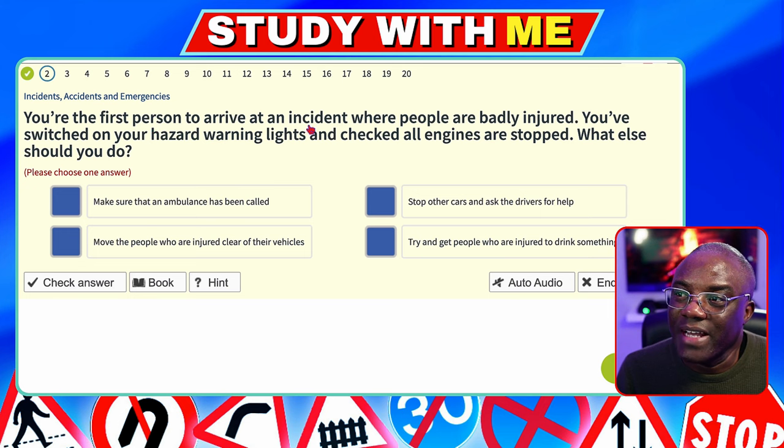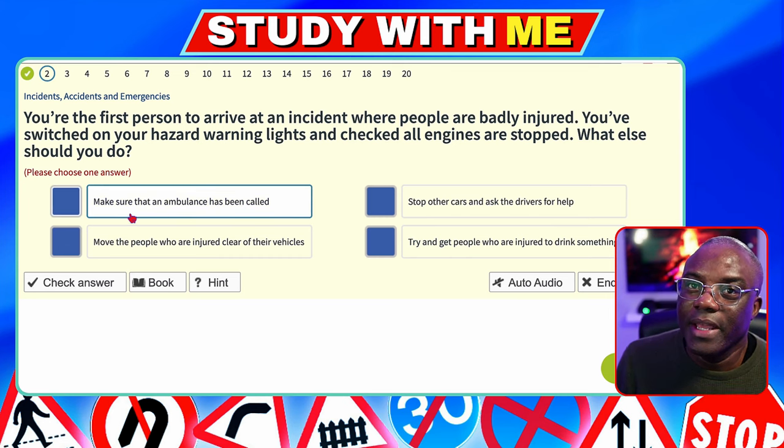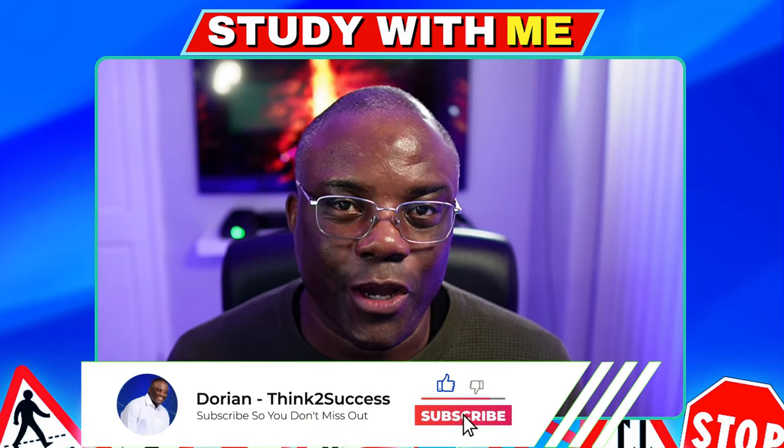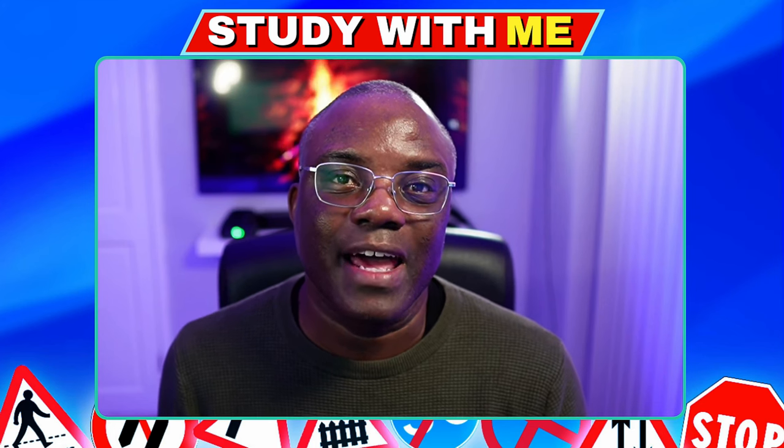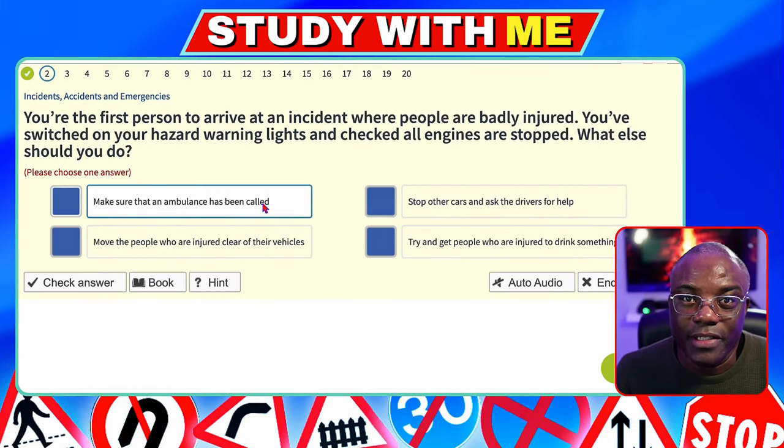You are the first person to arrive at an incident where people are badly injured. You've switched on your hazard warning lights and checked all engines are stopped. What else should you do? Make sure an ambulance has been called — straight away. If you turn up at a scene of an accident where people are already helping and no ambulance is visible, do not be afraid to phone for one. Never move people from their vehicle unless absolutely necessary, and never give someone food or drink at an accident.